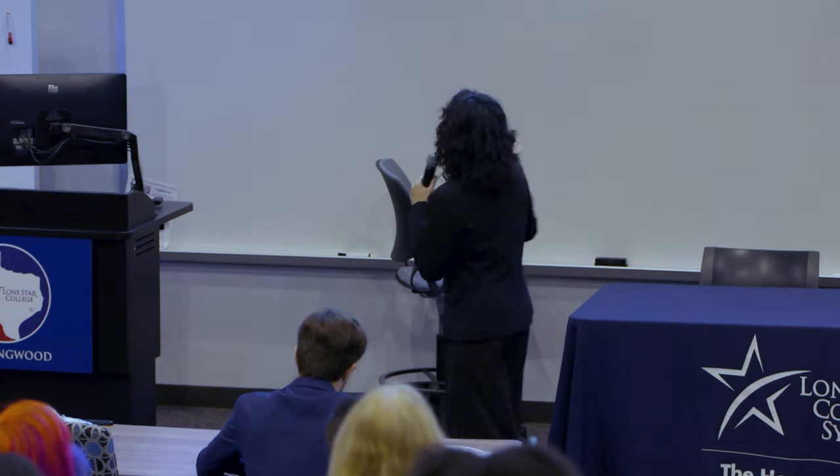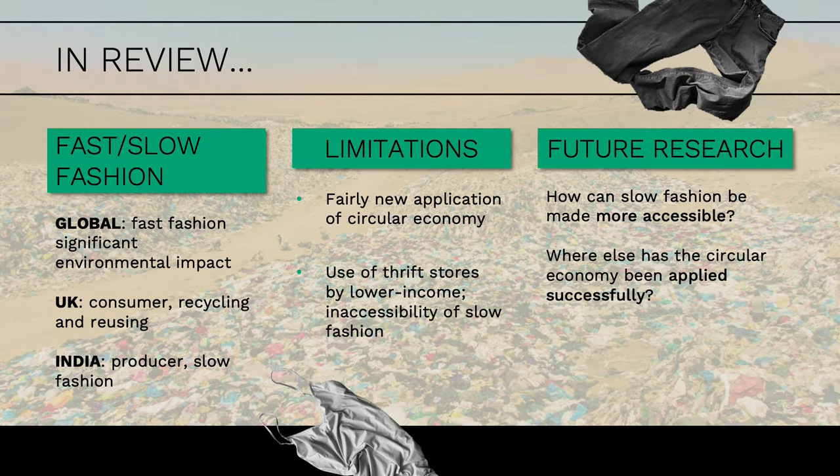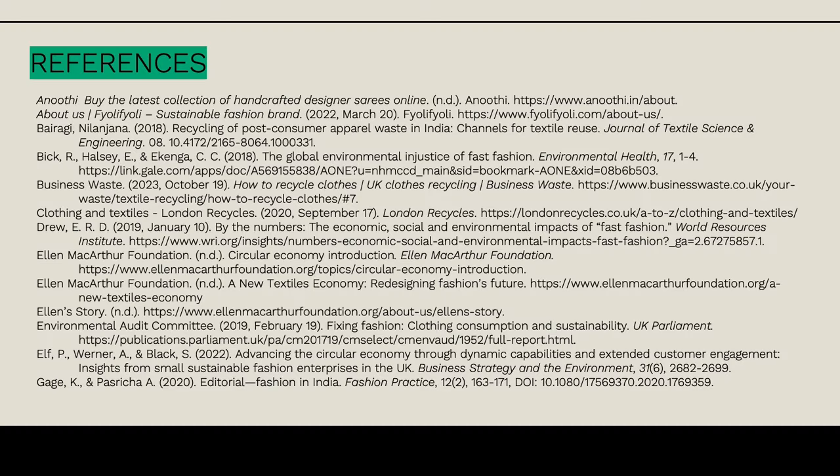I couldn't do everything in one semester, so here's some future research. How can slow fashion be made more accessible? Some saris on Anuthi were upwards of a thousand dollars, so while it's good for the environment, it's not accessible to all income levels. Where else is the circular economy applied successfully—I only looked at the UK and India. And how can we shift consumer mindsets? Right now we see a lot of shopping spree and clothing haul mentality—more is better. The real question is: how can we shift to a mindset of less is more? Thank you very much.